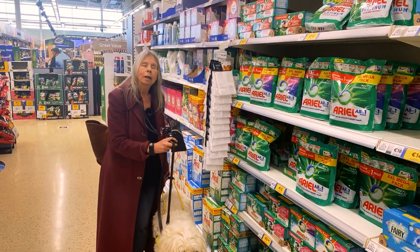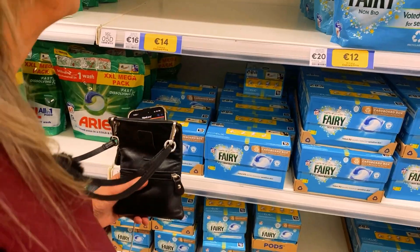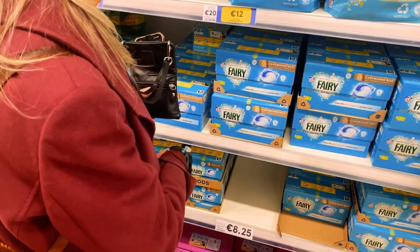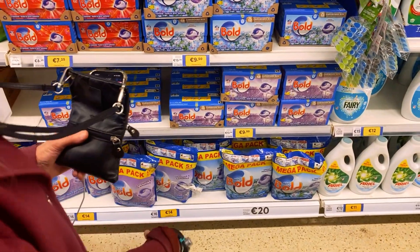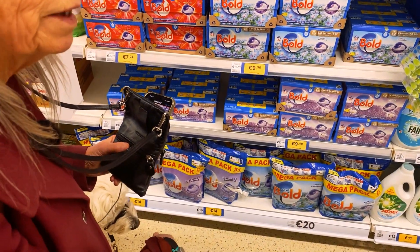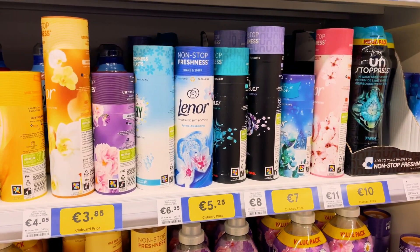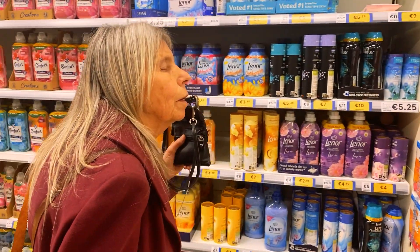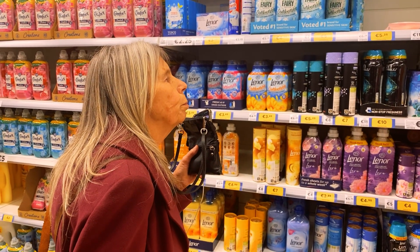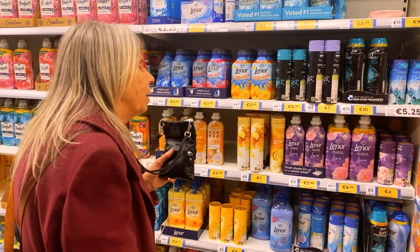Ariel all-in-one pods washing, non-bio. Registered washing capsules regular. Bold camomile — very nice. Lenore products: Dreams, Unstoppables, Lemon Gold. Now we're doing good.